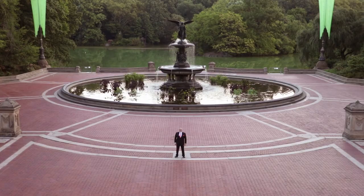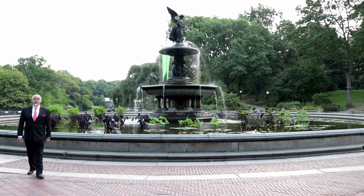Hi, I'm Peter Berukowicz for Our Wedding Officiant New York City. Welcome to the Central Park Wedding Tour. And this is Bethesda Terrace.